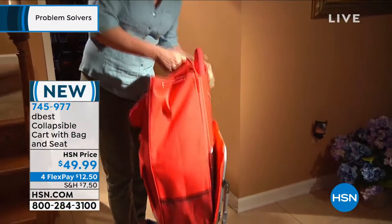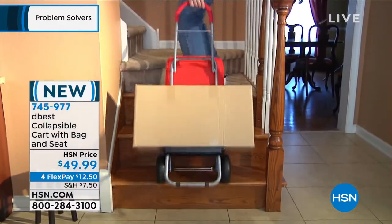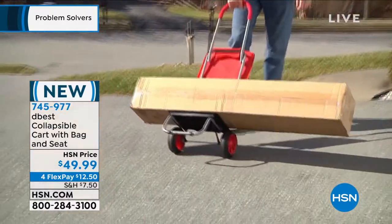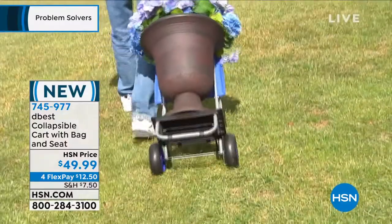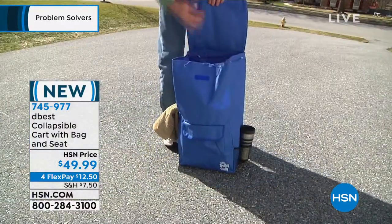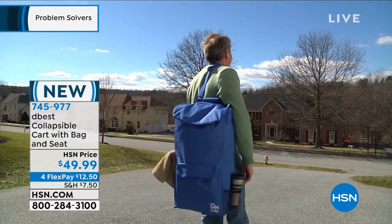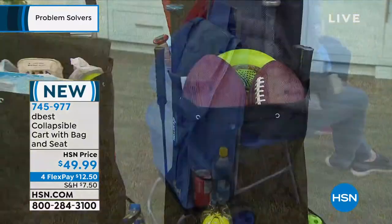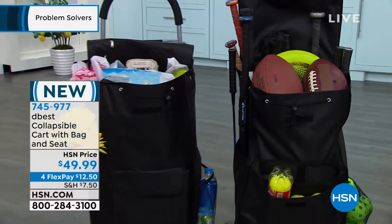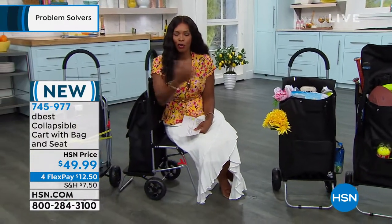You're seeing it on video in a couple of different colors, but we only have it for you in black. It has a seating capacity of up to 250 pounds, so it's nice and strong. It weighs only eight pounds, so you can throw it in the back of a trunk or the back seat — it folds down, doesn't take up a lot of space, and it's not heavy to move around.